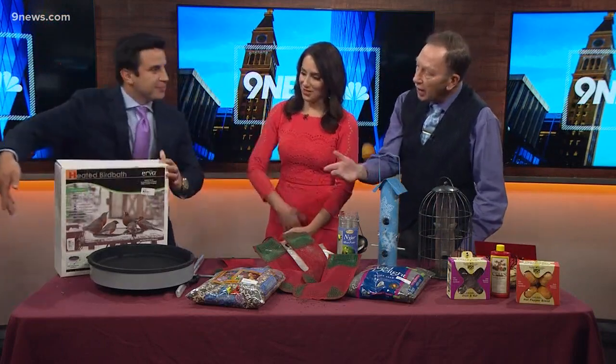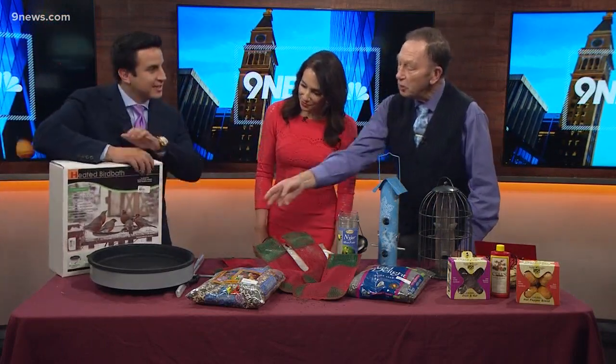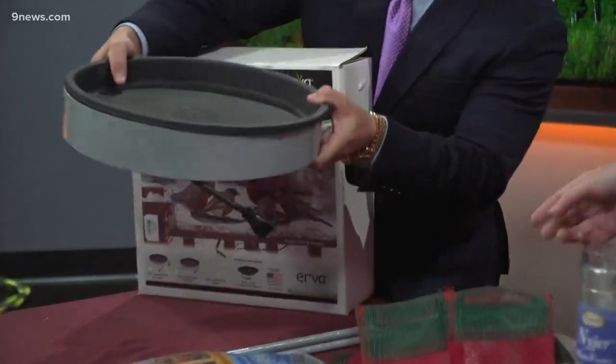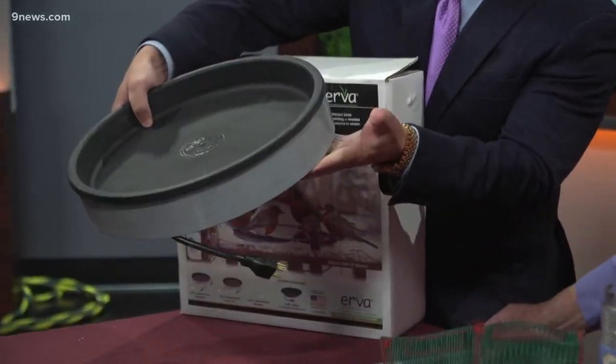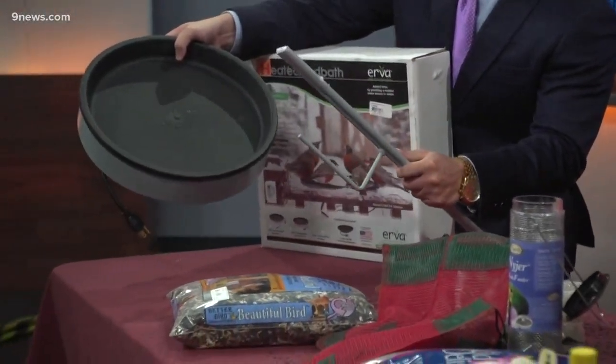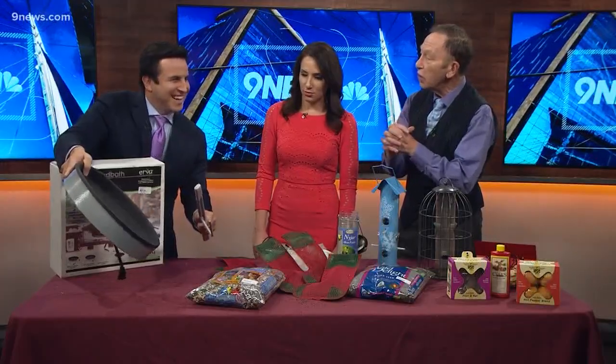I'm doing my best Vanna White right here. That's a great heated bird bath — you can attach it to your deck or to your patio. Or you can also get a heat block and put it in an existing bird bath that you already have.